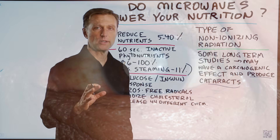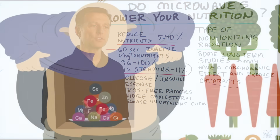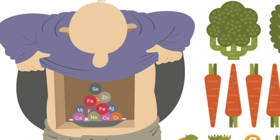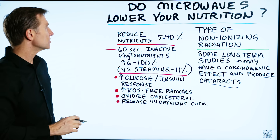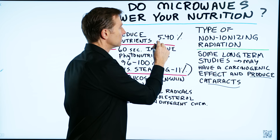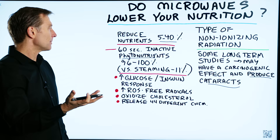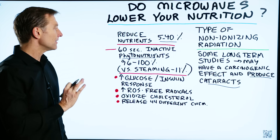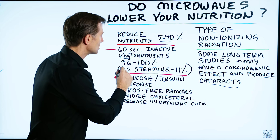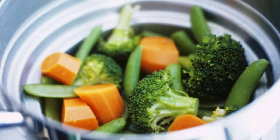One of the big questions that people want to know is: if I use my microwave, is that going to lower my nutrients compared to other types of cooking? And the answer is absolutely yes. It can reduce your nutrients from 5% to 40% or more, depending on how long you cook the food. Just by using the microwave for 60 seconds, you can inactivate key phytonutrients from 96% to 100%, versus steaming, which is only 11%.